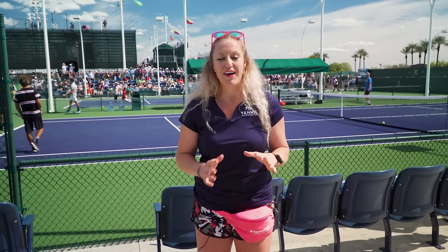Hi, I'm Michelle with Tennis Warehouse and we're out in Indian Wells at the BNP Paribas Open. We're out on the practice courts today. I know you guys have so many choices when it comes to footwear, so let's take a look and see what the pros are wearing.